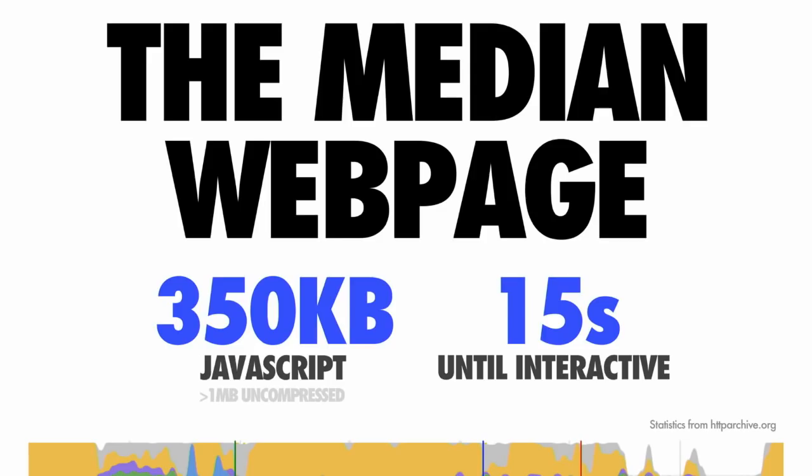The median web page today is currently shipping down about 350 kilobytes of minified and compressed JavaScript. Uncompressed, that bloats up to about a megabyte of script. Experiences shipping this much JavaScript are taking anywhere between 15 to 36 seconds to get interactive on mobile devices.